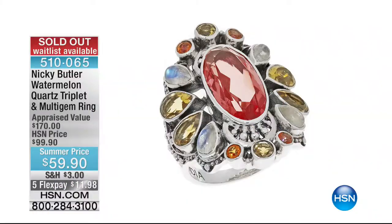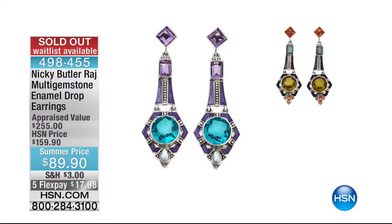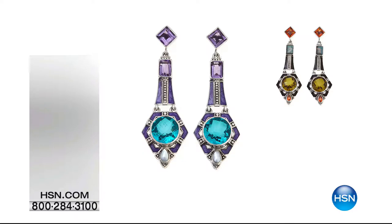Nikki and I are chatting about jewelry and his next adventures. Let me give you some updates — the Watermelon Quartz Triplet Multi-Gem Ring has gone. Congratulations to all of you who got that. The enamel drop earrings have also been completely spoken for. Now let's move on to brand new pieces saved for later in the show. This is our final half hour with Nikki, the final show of the visit.